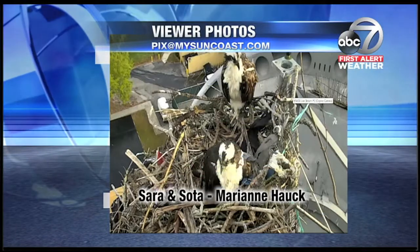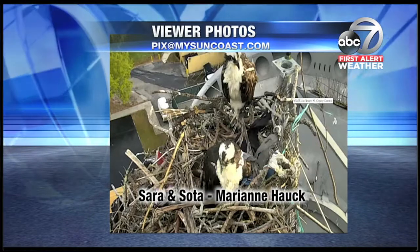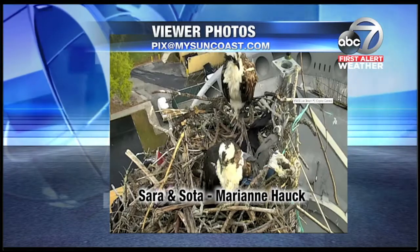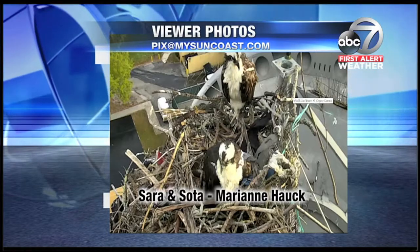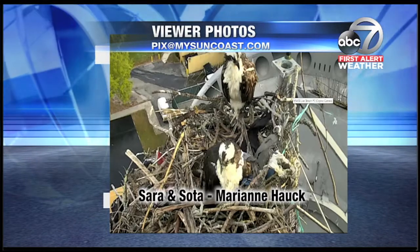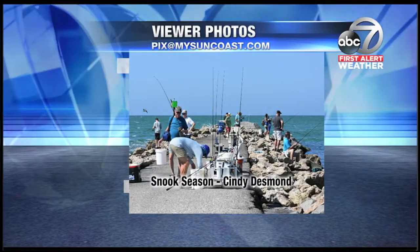These two birds up there high atop ABC7 Studios — we're waiting and waiting. And so is Mary Ann, who went to our website MySunCoast.com to see how Sarah and Soda are doing. We're waiting for the egg. We've seen a lot of other things, but no egg yet. We'll see how it goes.